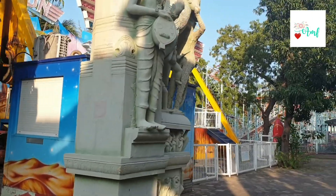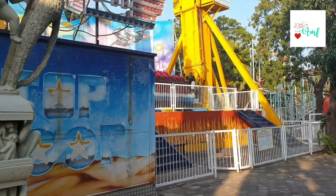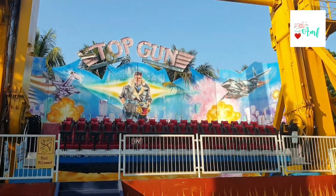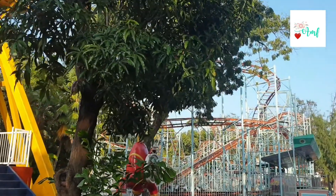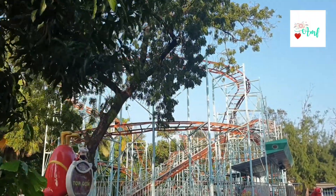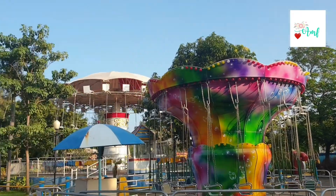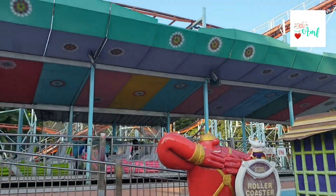I am going to start exploring the amusement park now. There are a lot of rides here. I am going to do the roller coaster and a lot of other rides.